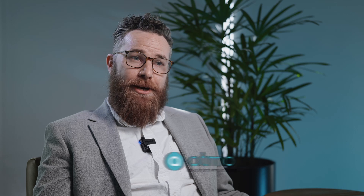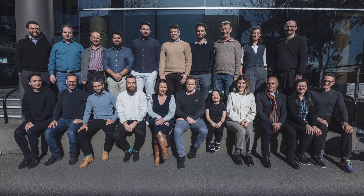Atmo started out of RMIT University. We worked on it internally in the university for about 10 years, where we did the initial proof of concept work leading up to what was the first in-human trial that we ran in 2017.